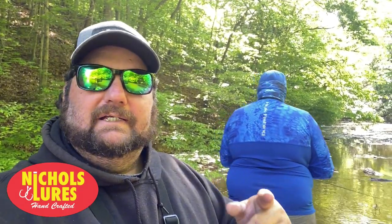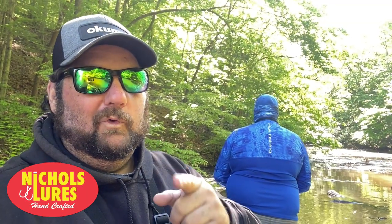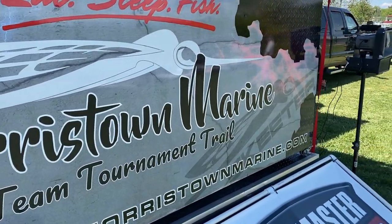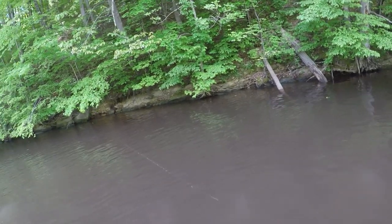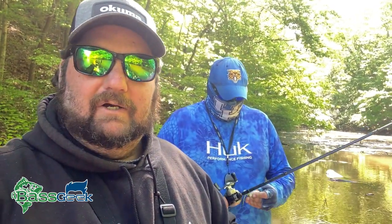Hey, Bass Geek here and today is tournament number five on South Olston Lake, brought to you by Nichols Lures. We are out on the lake. I'm not going to give any spoilers away — you just keep watching. He's catching them so fast that I can't get the camera ready sometimes, so hopefully you'll get to see them.